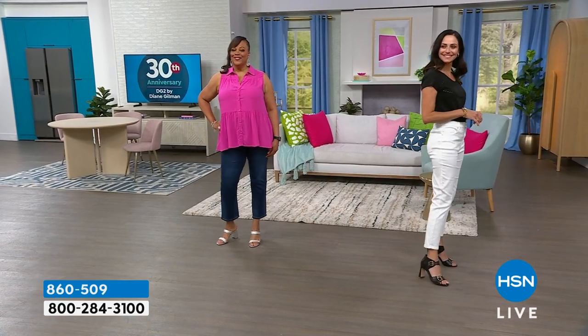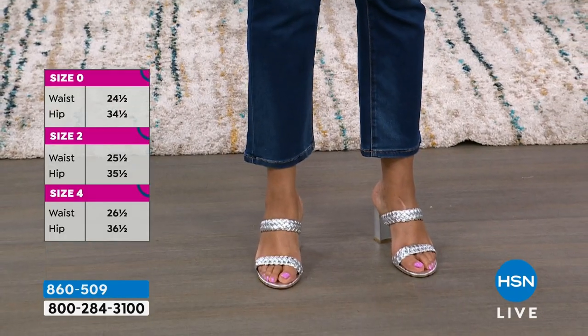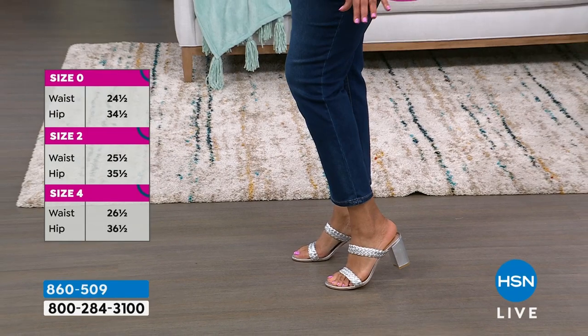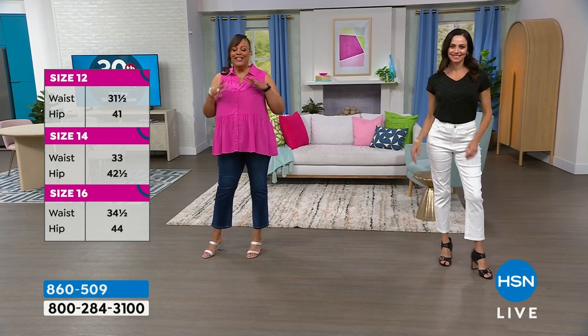This is our version of the straight leg. The color Debbie has on — that indigo — we're still good in that color. What I love about it is it's perfect for any shoe. You can put on a cute little sandal, a cute little sneaker. The crop jean says it's time for spring.